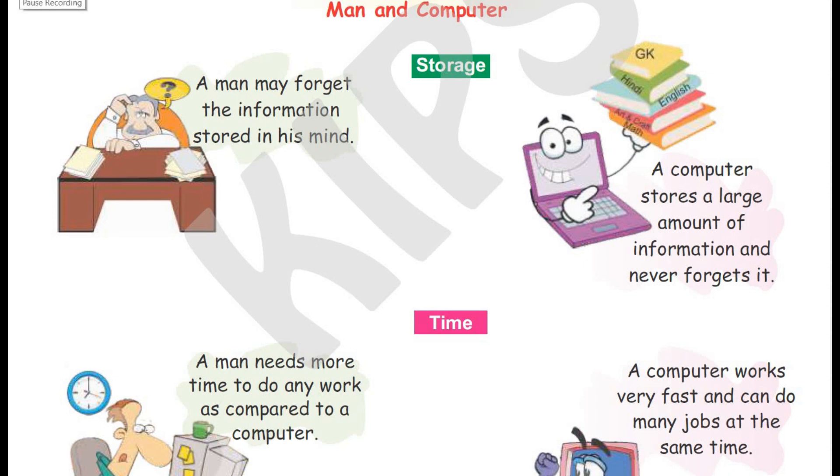Nowadays we have to remember so many things daily and we may forget some of them. But a computer can store a lot of information without forgetting anything. It can even remind us to do things on time if we forget, and it can store all your book's information. Can you do that?